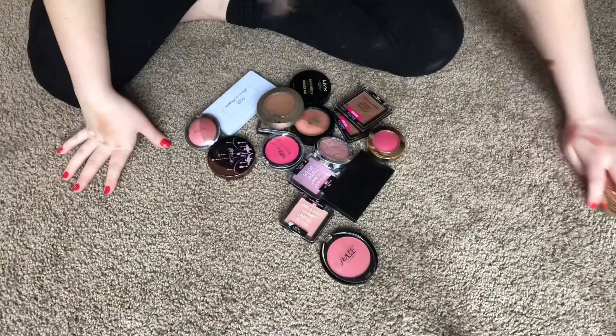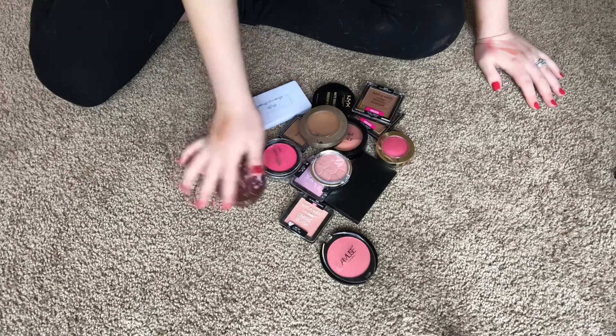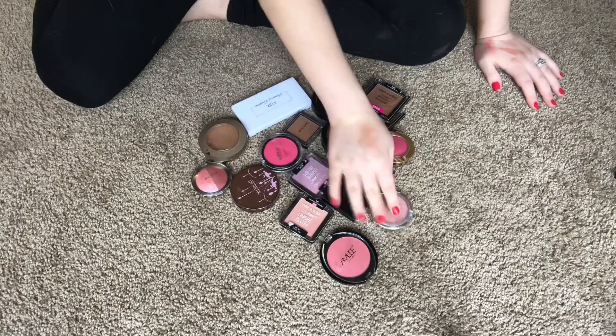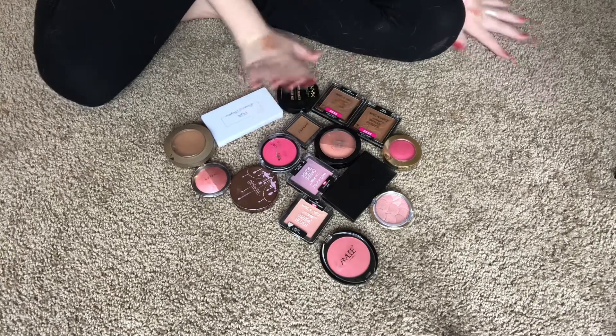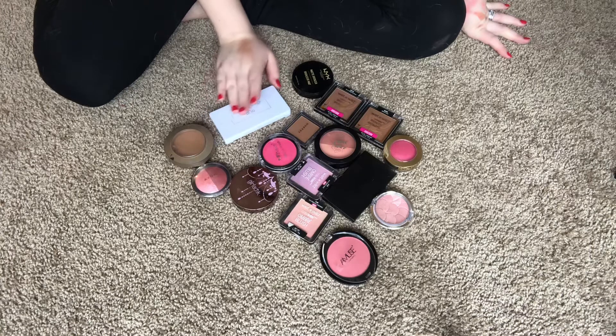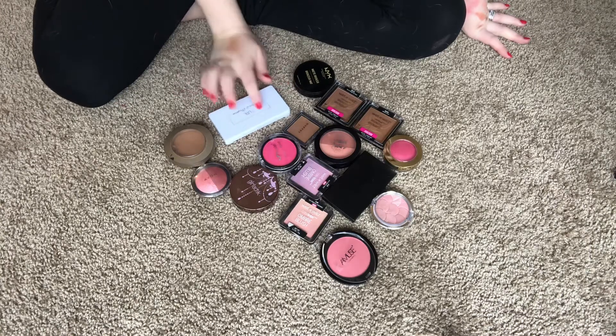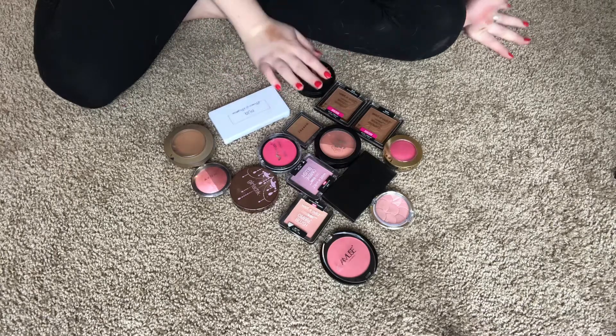This is everything we're getting rid of from all the blushes, bronzers, and palettes. I think this is a decent amount — I went in not expecting to get rid of very much, but I did get rid of quite a bit, so I'm super happy with this. If you guys enjoy declutters, let me know down below what you want to see decluttered next, give this video a thumbs up, thanks for watching, and I'll see you in the next one!